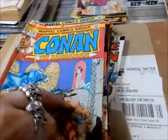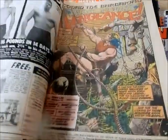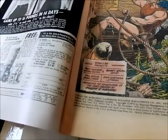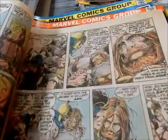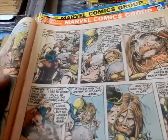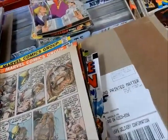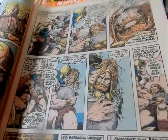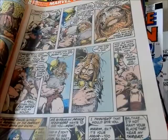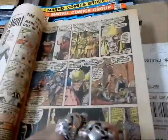We'll be with issue number 20, November of '72. Again Barry Smith, got Dan Atkins. Conan's a pirate — he's with Red Beard, or Fafner. Man, he's lost an arm — cut his arm off. Showing that war is hell, no matter when war is.